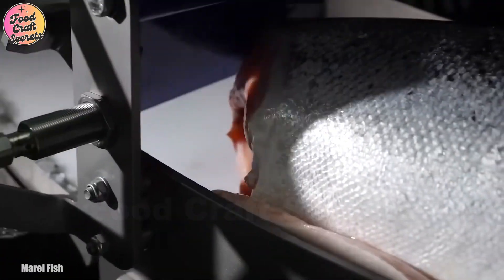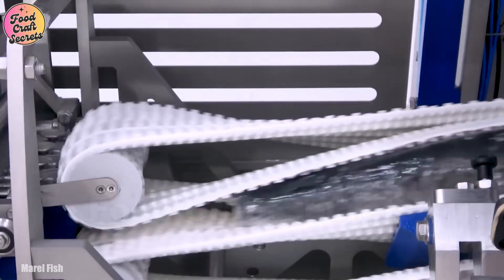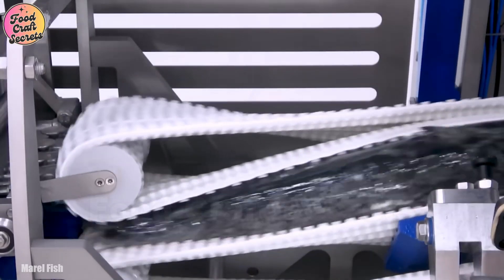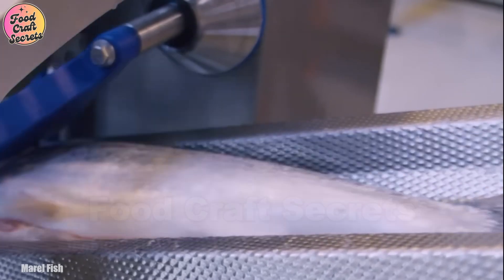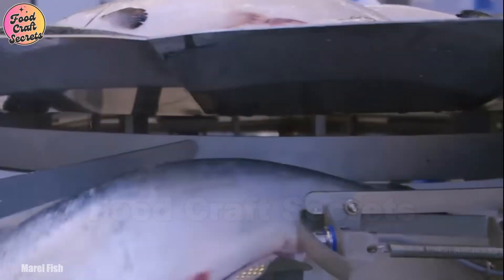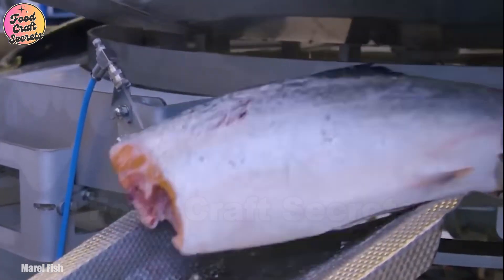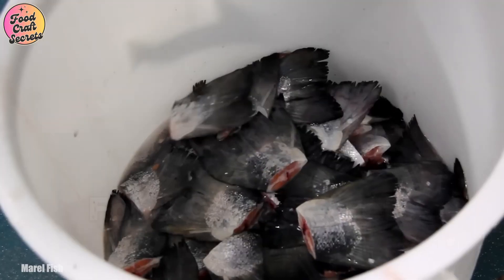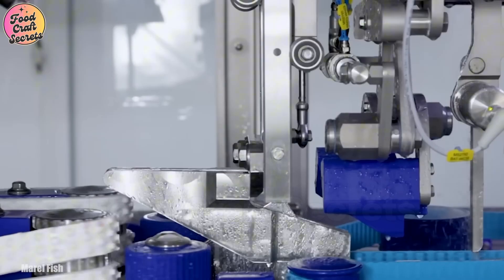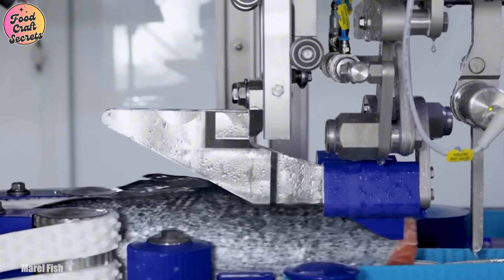As soon as the freshly harvested salmon arrive at the processing plant, a meticulous and highly automated procedure begins. Every step is carefully controlled to ensure the final product meets the highest quality standards. First, the salmon are placed on an automated processing line, where they are thoroughly washed and inspected. Any fish that do not meet quality requirements are removed immediately, ensuring that only the freshest and best quality salmon proceed further in the process.